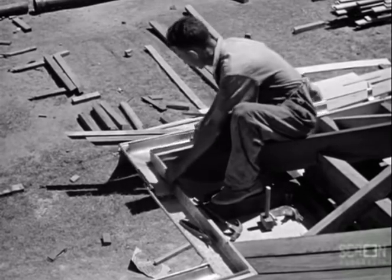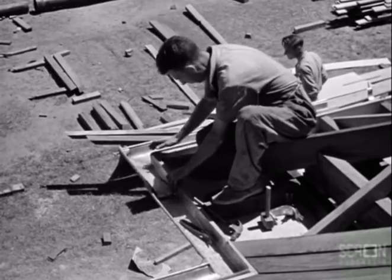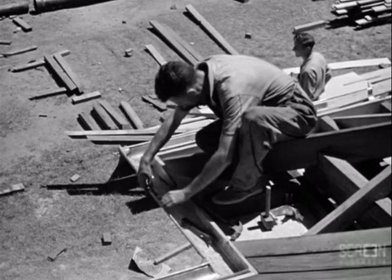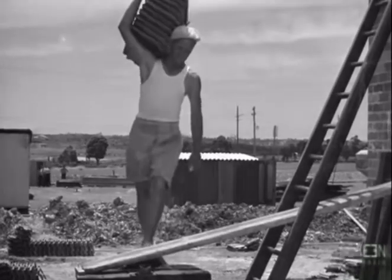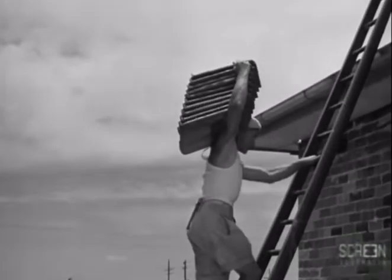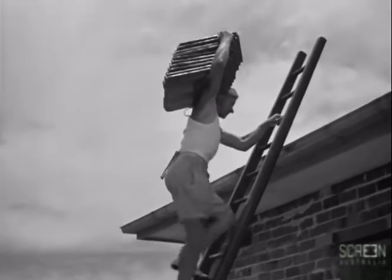Before the tiler commences to lay the tiles, the roof plumber must fix the eaves gutter because the tiler works from the gutter upwards. The roof tiler is the next tradesman to come on to the job. His job is to cover and make watertight the roof framework erected by the carpenter.